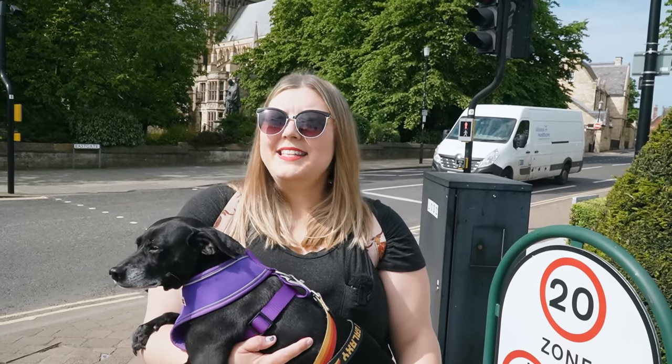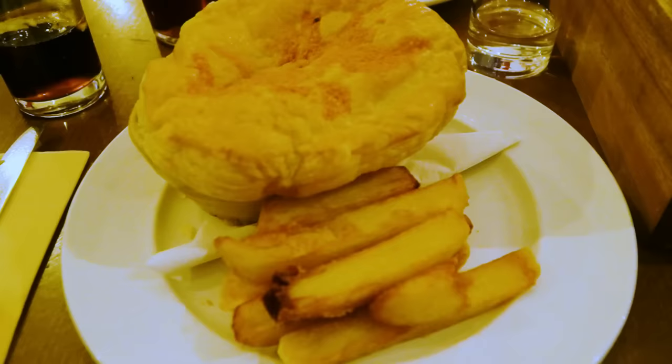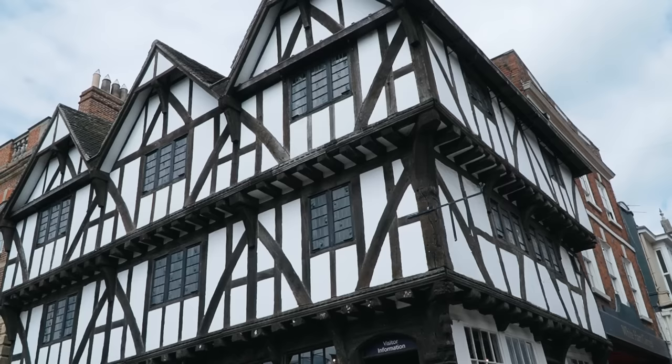Today we're exploring Lincoln, a city in the East Midlands of England known for its history, charm, and its stunning cathedral. We'll be spending two days here fully immersing ourselves in the culture, history, some delightful food, and beautiful architecture that this unique city has to offer. And of course we're starting our day right here at the Lincoln Cathedral.